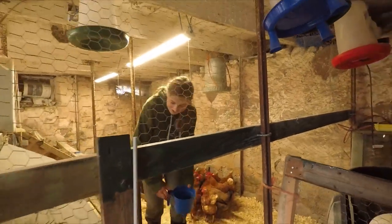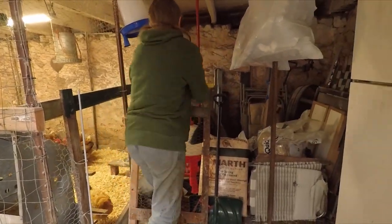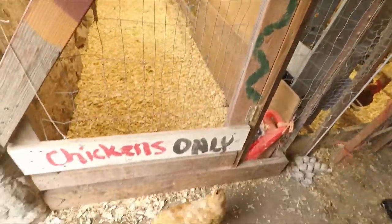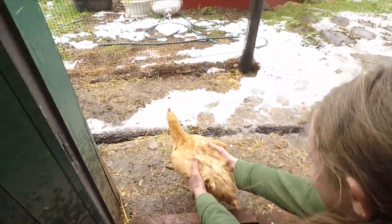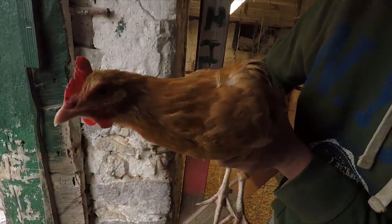Slow down, girls. Beth Harrington — as you might be able to notice, she went through a molt, so she's a bit scruffy looking right now. She's pretty light, too, for a buff Orpington, I think.